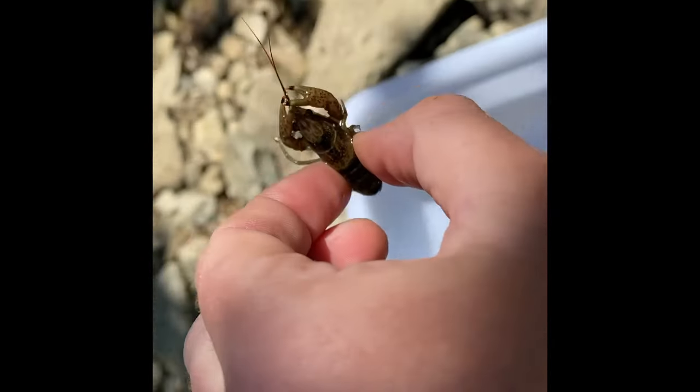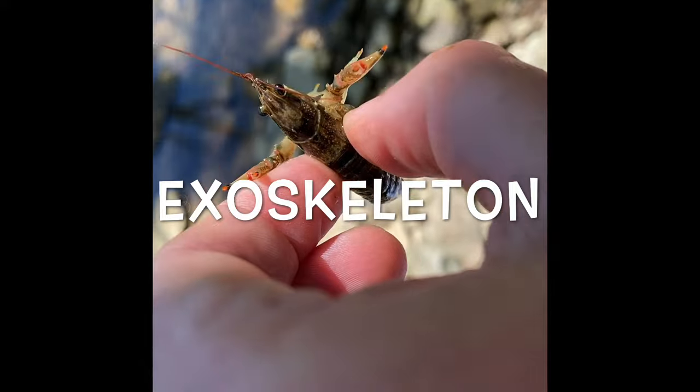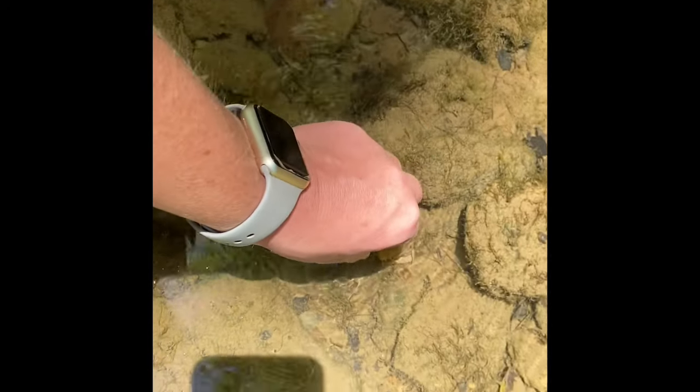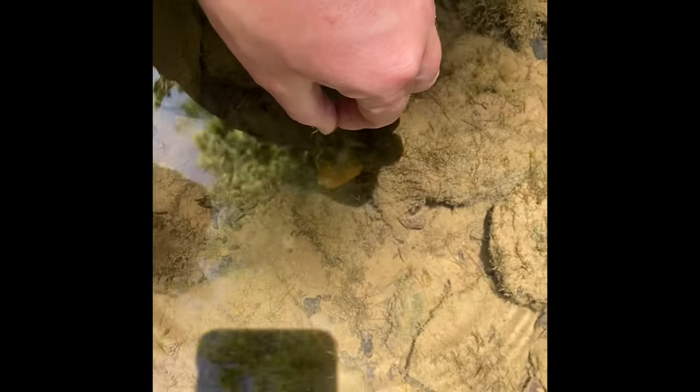All crustaceans have a hard outer shell called an exoskeleton, which protects the softer parts of the body. The exoskeleton does not grow with the crayfish. Instead, the crayfish will shed its exoskeleton and grow a new one.